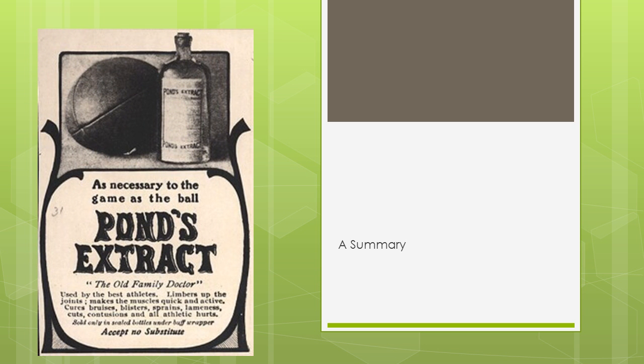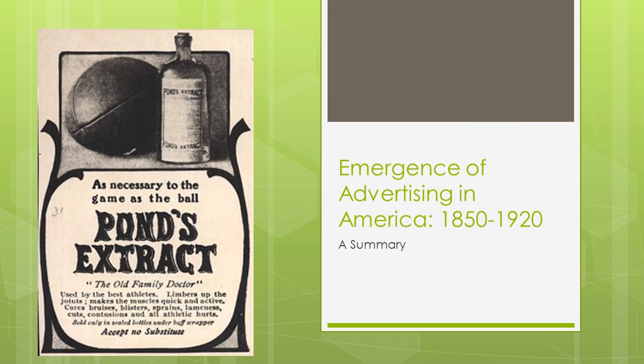Hello, my name is Anthony Rogers, and the archive I've chosen to study this semester is titled The Emergence of Advertising in America, 1850–1920.